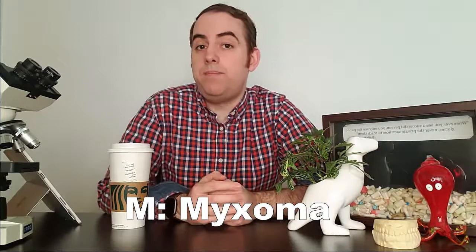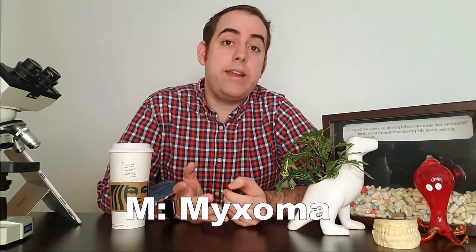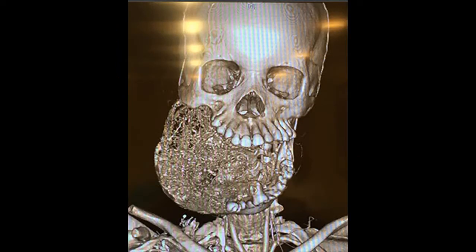Even though it's a benign tumor, it can be pretty aggressive by squeezing its way through bone, which can make getting a surgical margin or cutting the whole thing out very difficult. This is a case that was broadcast on the news of a young girl from an African nation with a very large myxoma that was left untreated. She was brought to the United States for treatment at the hospital where I did my residency and now work. I recommend skipping ahead if you don't like seeing large tumors. Even though this image was used in the press release, I blocked out the eyes for patient privacy.